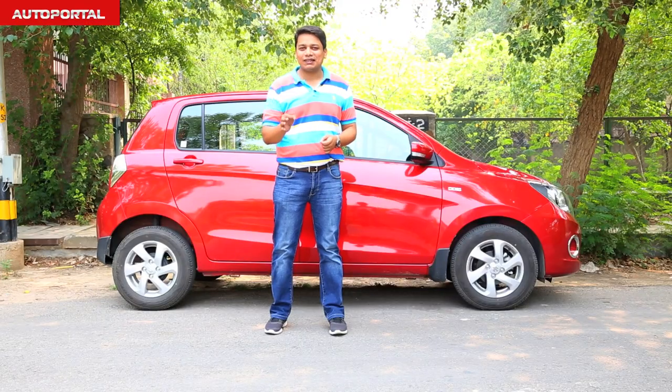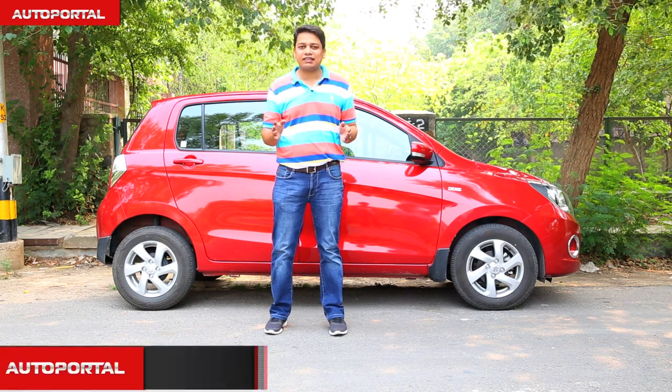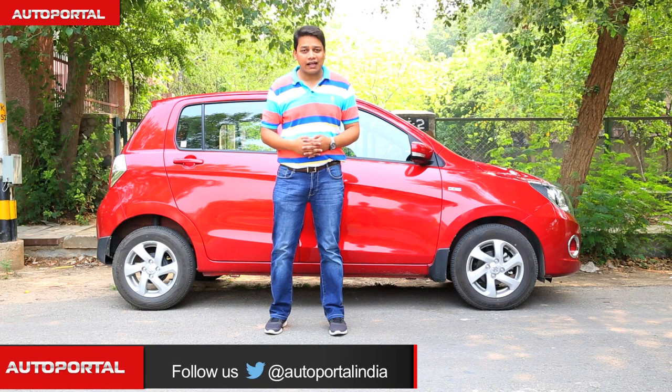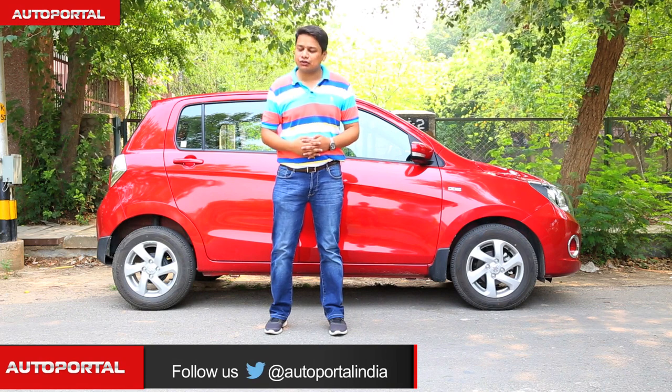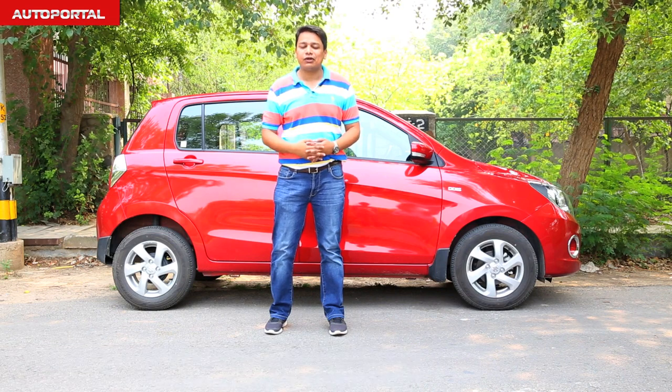Despite those minor shortcomings, the Celerio diesel remains the best car out there for anyone who wants an inexpensive, easy-on-the-wallet vehicle to motor around town on a daily basis. And on that note, we'll end this video review.